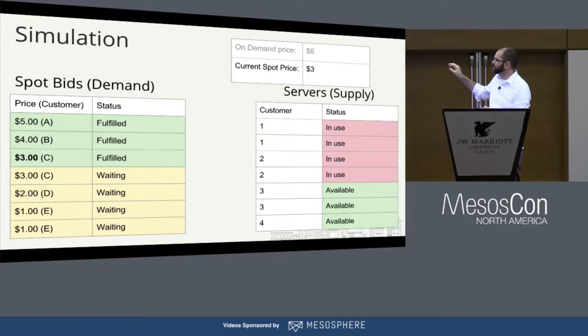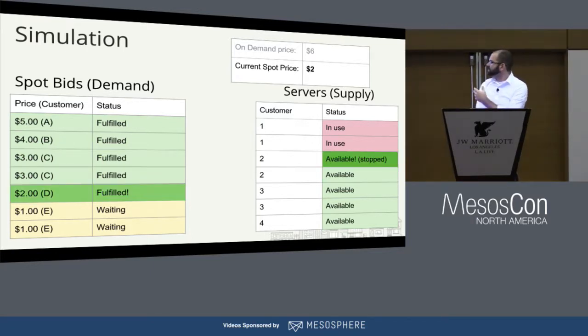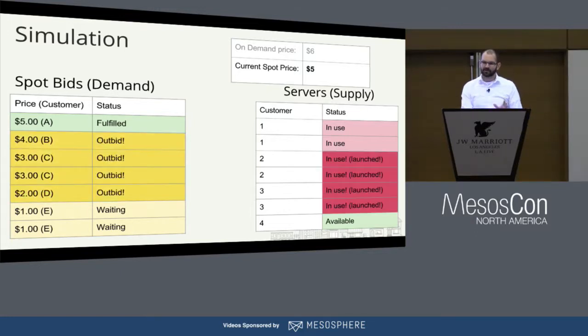In this theoretical example, the current Spot price is $3. If somebody shuts down a reserved instance and new supply appears, more bids get fulfilled. If even more capacity comes online, another bidder gets fulfilled and the price drops to $2 — even though everybody's bidding high amounts, the price they pay is $2. But if all reserved instances get recalled at once, customers get outbid, and the only one who didn't was bidding $5, so the Spot price jumps to $5 and those other customers have to be evicted in two minutes.